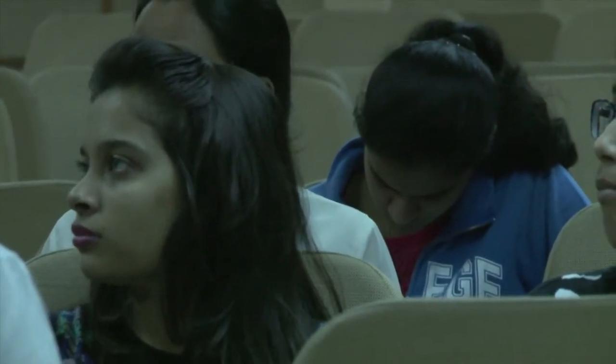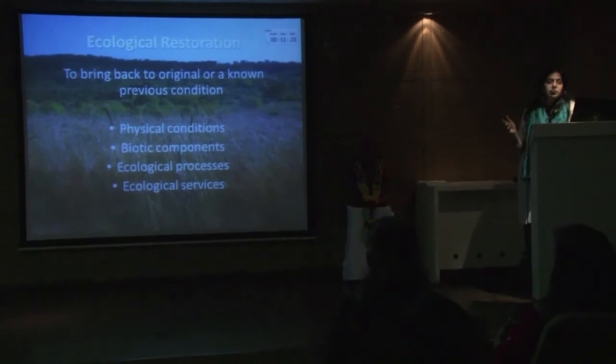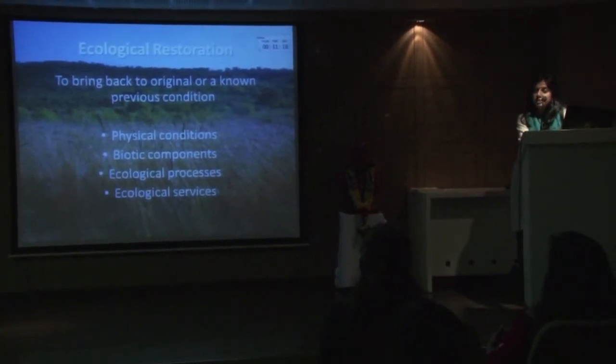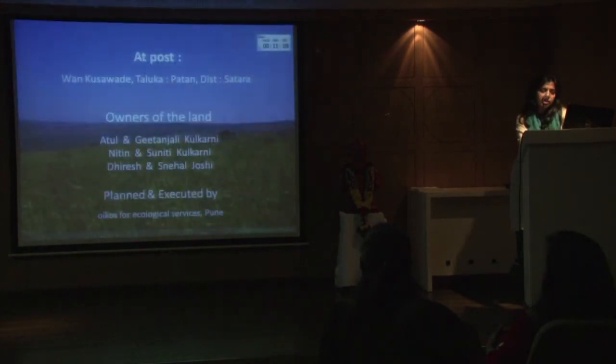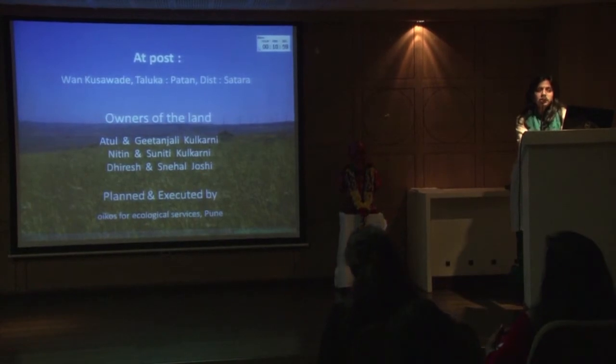Ecological restoration is to bring back the original or known previous conditions. There are various things that you can restore, and how to decide what to restore comes from the ecological assessment that we have been doing. This case study will explain that. This is at Kusavde, which is a very small village from Koina catchment in Satara district, and the land is owned by actor Atul Kulkarni and his cousins and friends.